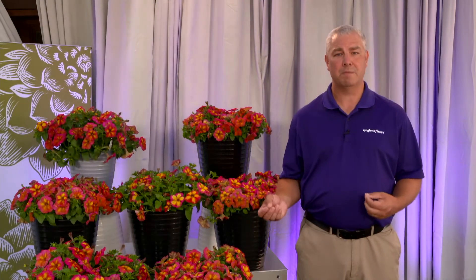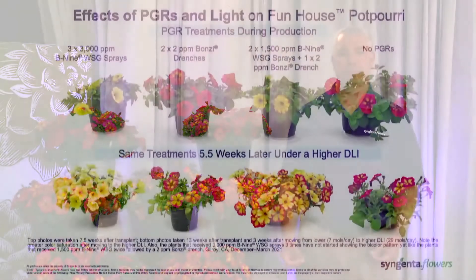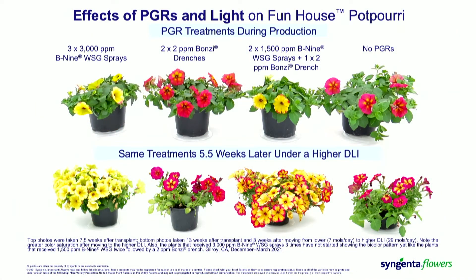So a lot of big learnings. Using B9, Daminozide, or Dazide can cause that flower color to stay closer to yellow, if not fully yellow. Using Bonsai drenches at two parts per million are really suggested in order to have that bicolor expression. If you do use B9 and Bonsai drenches, you may move that color more to yellow but may still see some bicolor expression. And not applying any PGRs, you will achieve that bicolor expression, and it intensifies in stability when the plant is exposed to higher light conditions.